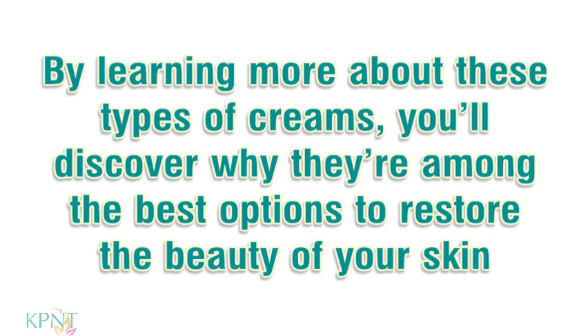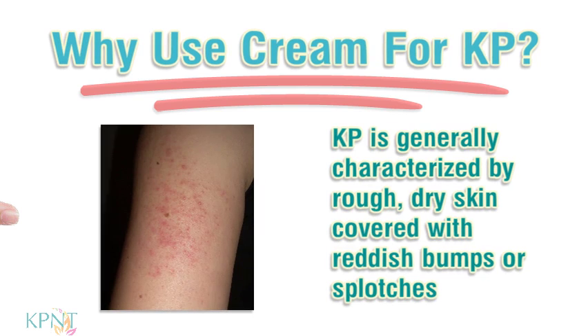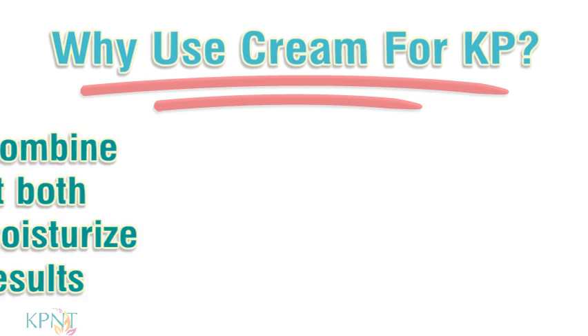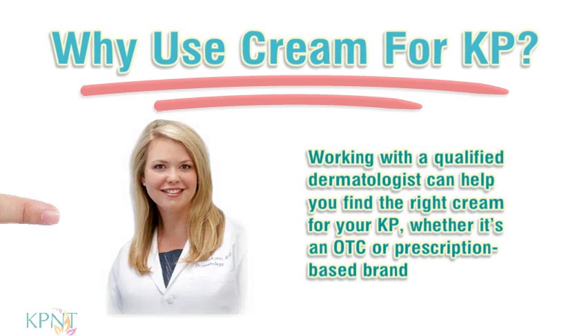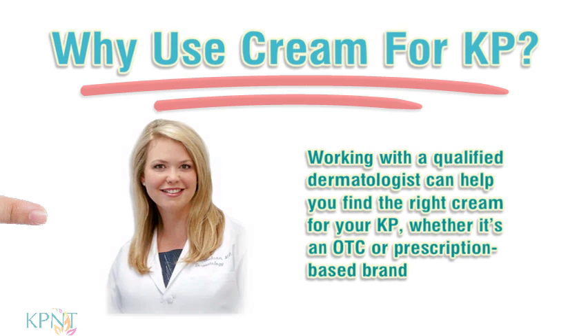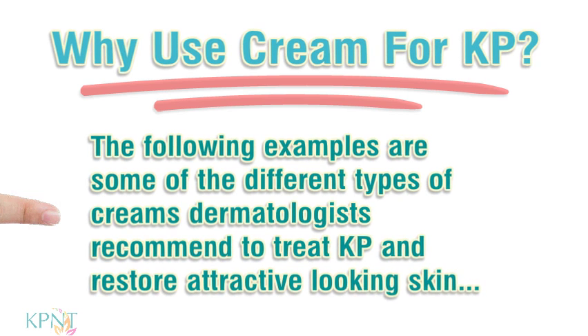By learning more about these types of creams, you'll discover why they're among the best options to restore the beauty of your skin. KP is generally characterized by rough, dry skin covered with reddish bumps or splotches. KP Treatment Cream works to moisturize and soften dry skin and clear away bumps and redness. Many creams combine ingredients that both exfoliate and moisturize for maximum results. Working with a qualified dermatologist can help you find the right cream for your KP, whether it's an OTC or prescription-based brand.